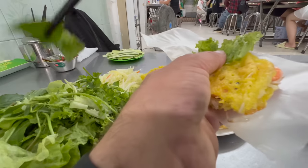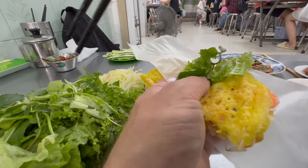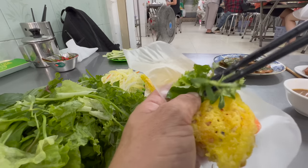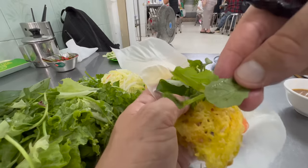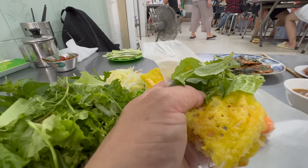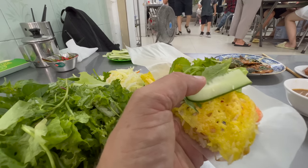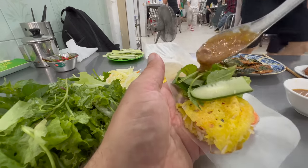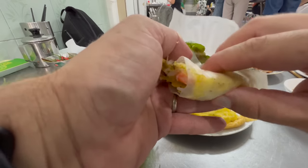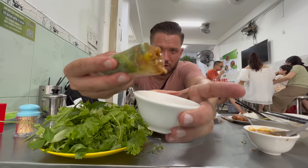All right, so you get your wrap, a little bit of lettuce, a little bit of fish herb, some rice paddy herb, what looks to be watercress or some variation of it. A slice of cucumber and a big dollop of that funky sauce - we're going to dip again, don't worry. And then we just wrap this up like a spring roll. One more dip in that sauce and let's go.